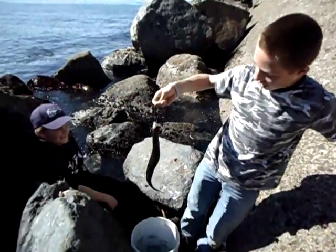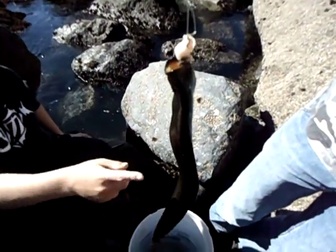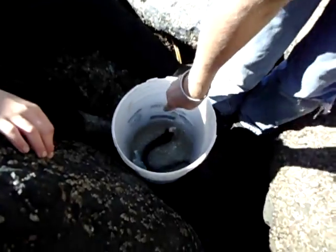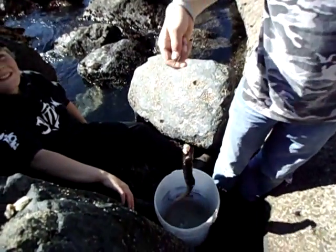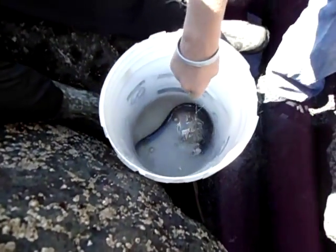Just got this nice wolf eel — poking around in the crevices. It's a keeper. Got an eel! Big sucker too. What can you do with those? Can you eat them? How do you cook these things?